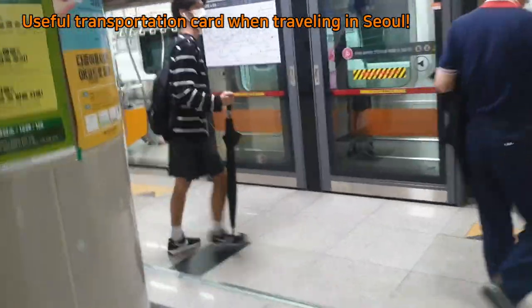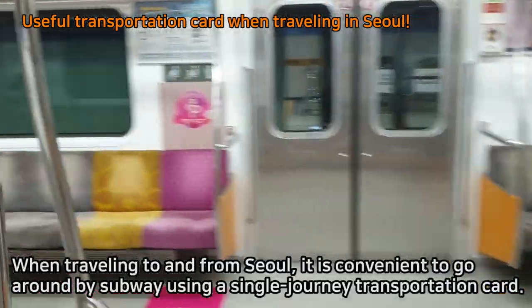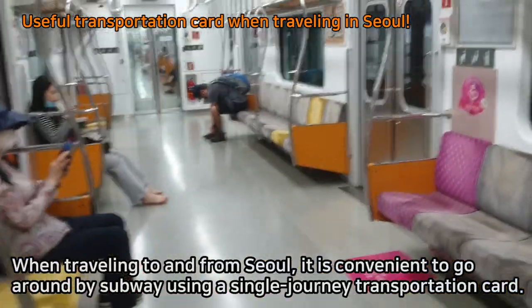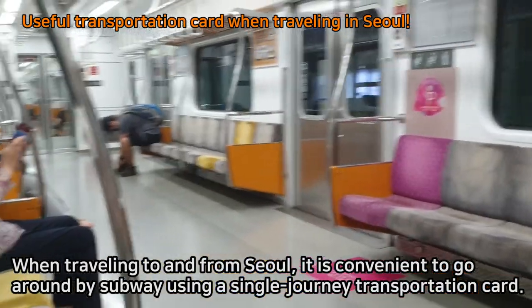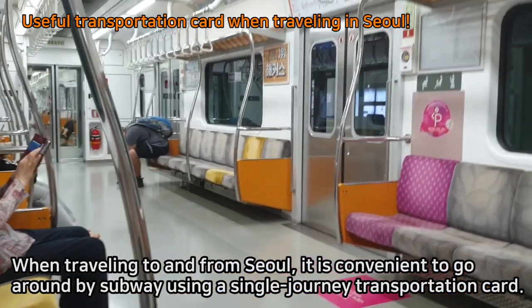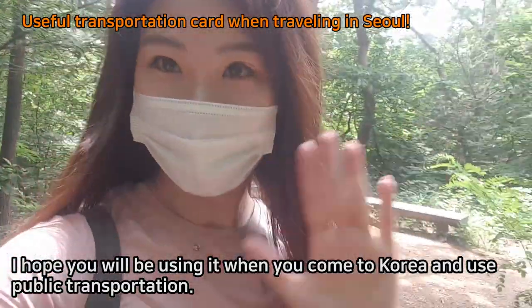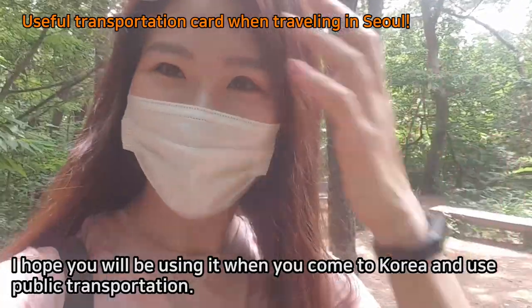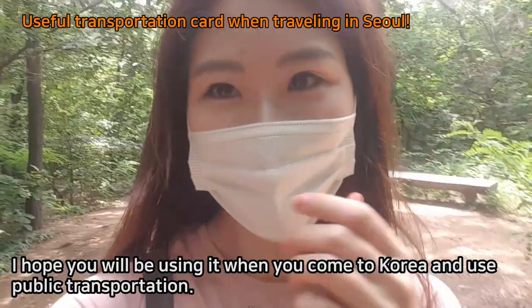Isn't it easy? When traveling to and from Seoul, it is very convenient to get around by subway using a single-use transportation card. I hope you will use it when you come to Korea and use public transportation. See you soon, bye!